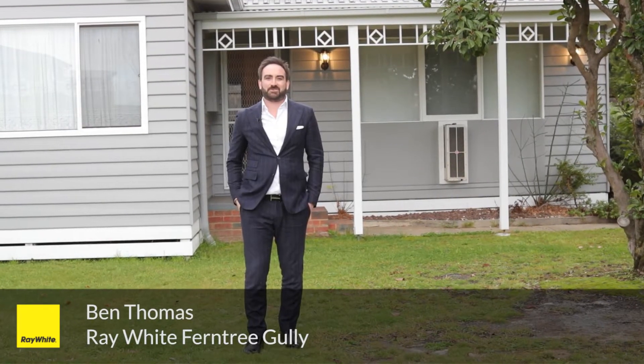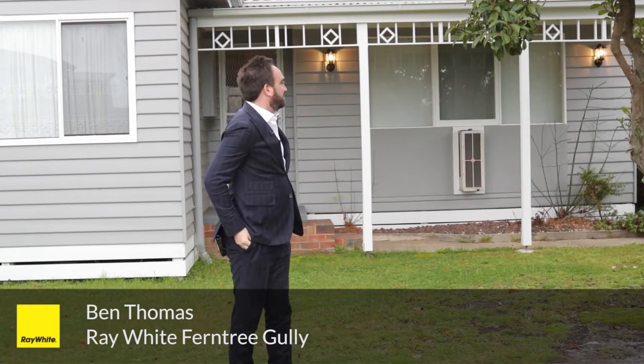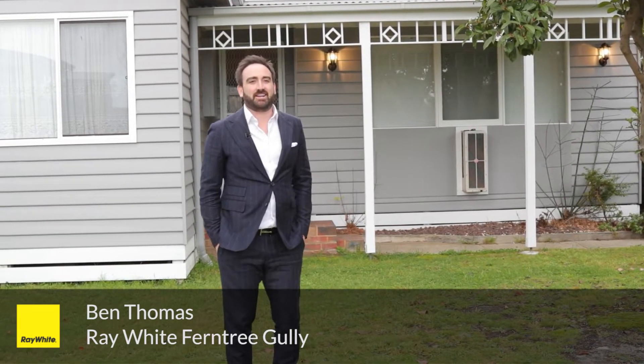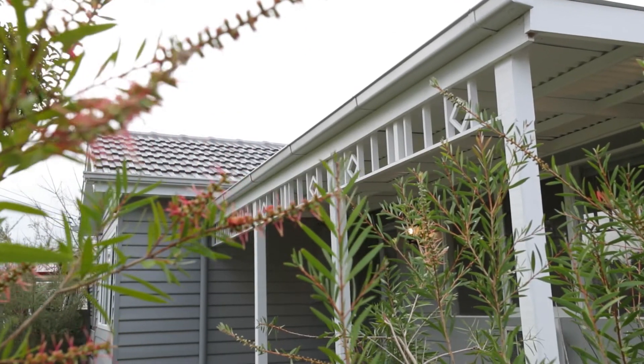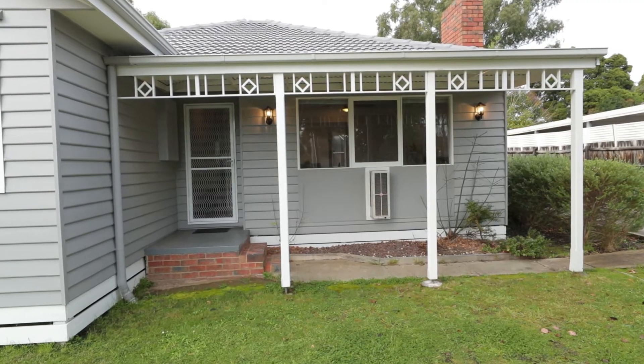Ben Thomas here from Ray White Ferntree Gully, welcome to 1/8 Derwent Drive in the heart of Bayswater. Can't wait to show you this property — completely transformed and renovated. As you arrive at the property, it's got great character and street appeal, and that's only just the beginning.